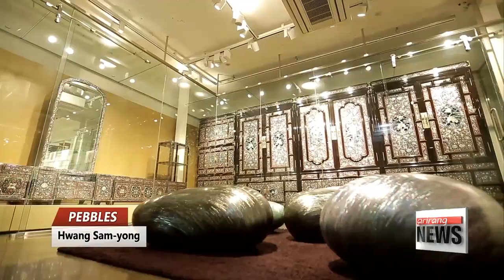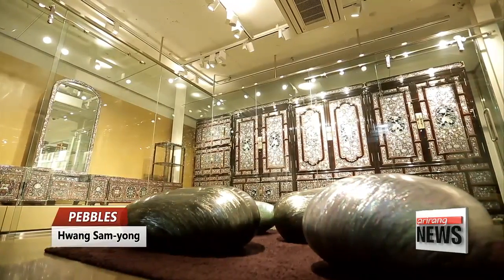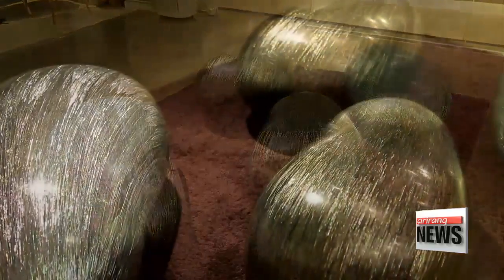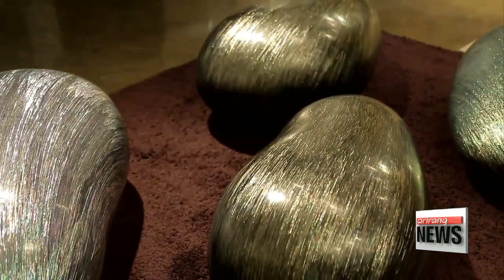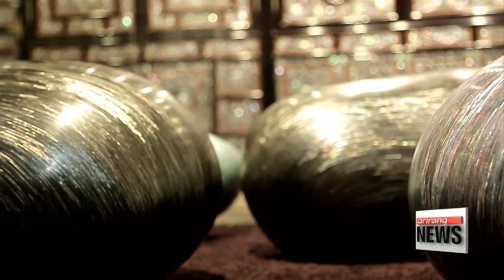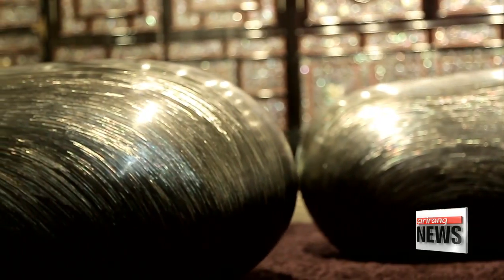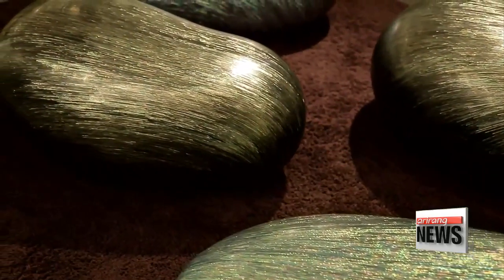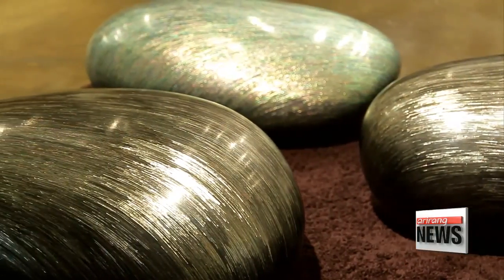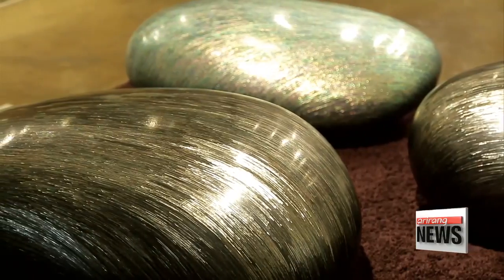The highlight of the exhibition, however, is Pebbles — a collection of stone-shaped sculptures with lacquered surfaces inlaid with mother-of-pearl. They shine like bright jewelry. The thin slices of mother-of-pearl are pasted onto the curved surfaces of the pebbles, creating an exquisite beauty. This piece stays true to traditional techniques and materials, yet displays a striking influence from contemporary sculpture. Created by Na-jeon artisan Hwang Sam-yong, it's his modern take on authentic Korean heritage.